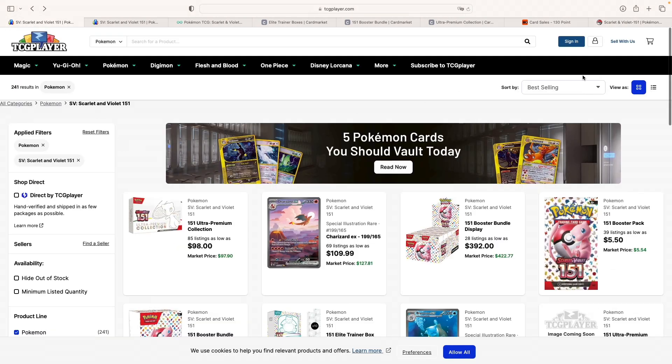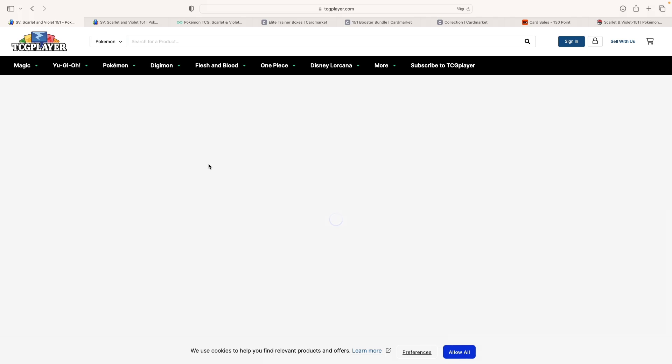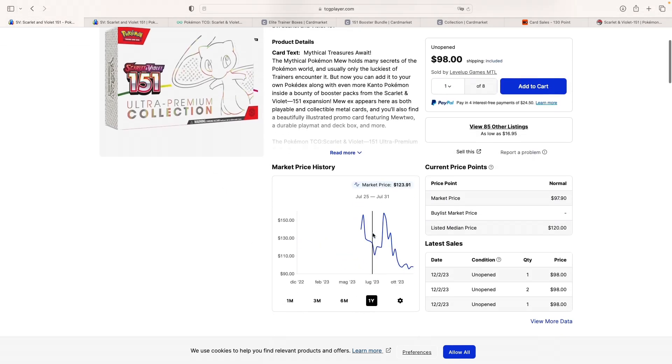Getting back to TCG Player, sorted by best selling — these are the items that are mostly selling on TCG Player. At first place we have the UPC. The UPC is currently standing at a pretty sweet price. It's basically the product that I've seen the most decline from the list we're going to take a look at today. It's now below $100. And if we think about it, what comes to mind is the Charizard UPC, which has been selling for below $100 for quite some time.